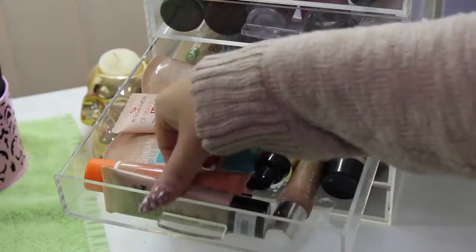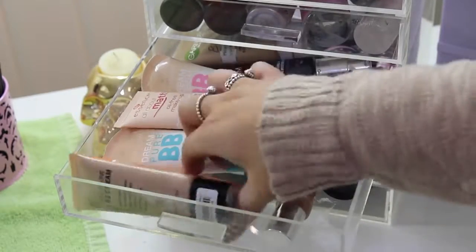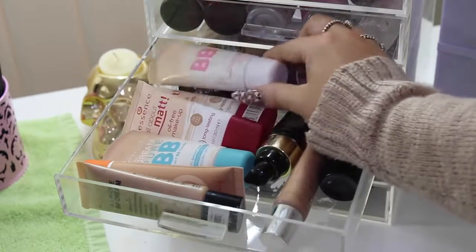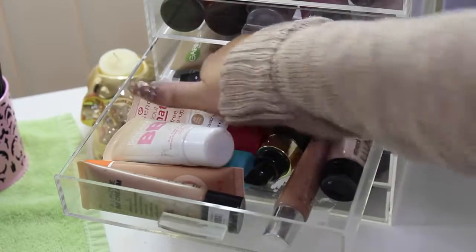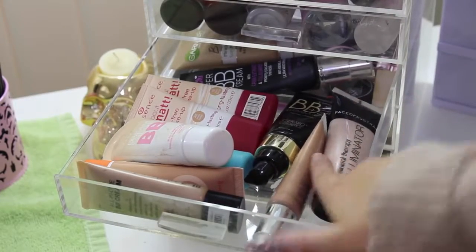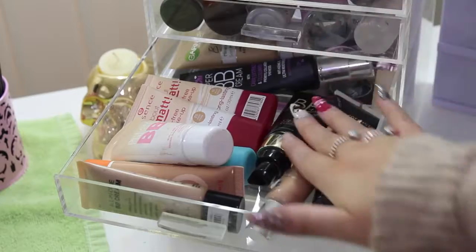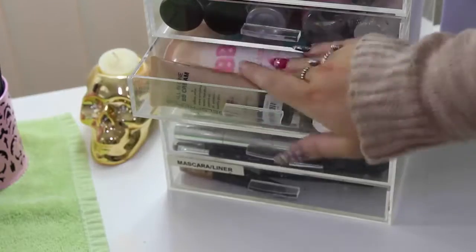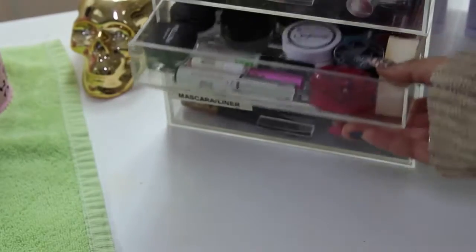In this next drawer I just have my BB creams and liquid highlighters. I have a Models Prefer one, a Rimmel one, Maybelline, Essence, another Maybelline one, a Chi Chi one, and a Garnier one. My illuminators are Face of Australia, Model Co, and the BB Plus Illumination Cream.